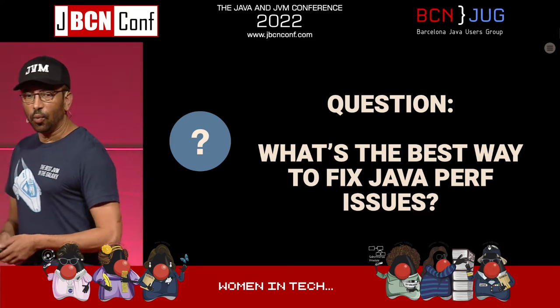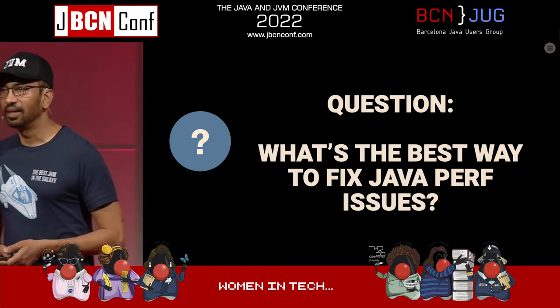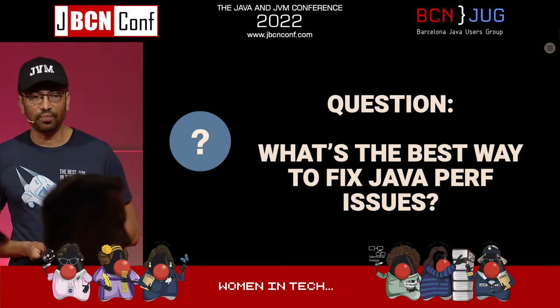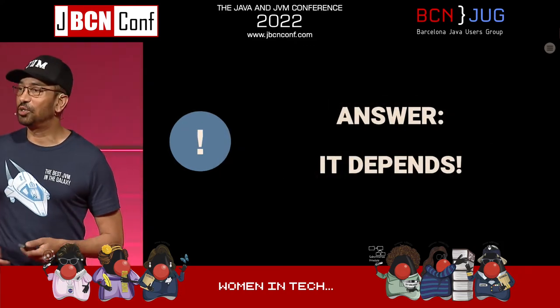So I have a question for you: what's the best way to fix Java performance issues? The first step is to find that you have an issue. How many people do performance testing of their applications or have had to do it in the past? That's pretty much everybody in the room. The answer is it depends — it really does depend on what your application does, how big it is, whether you're running a monolith or using Kubernetes.